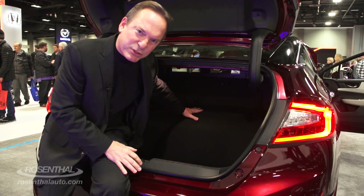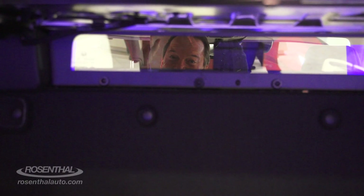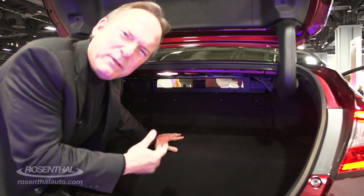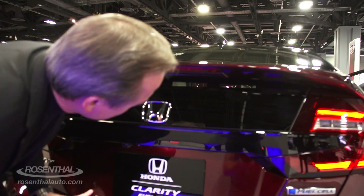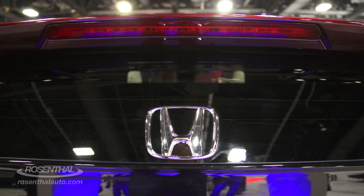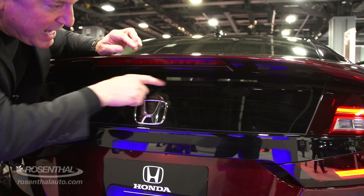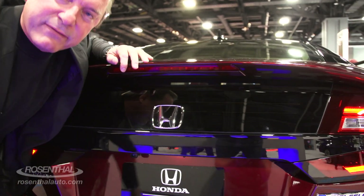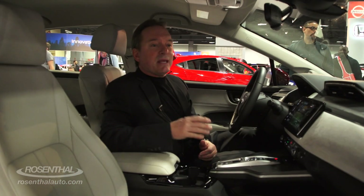The trunk area is a little compromised, but here's something cool: there's a glass panel in the back seat. When you close it, you can see right through. It reduces blind spots — the driver can look through the glass to see if anything's behind them while backing up.